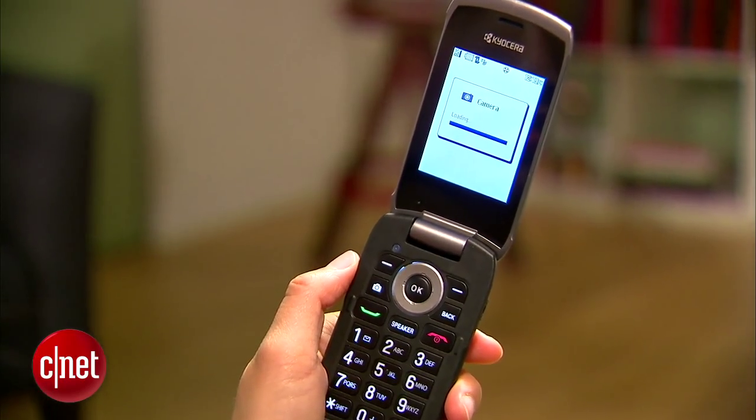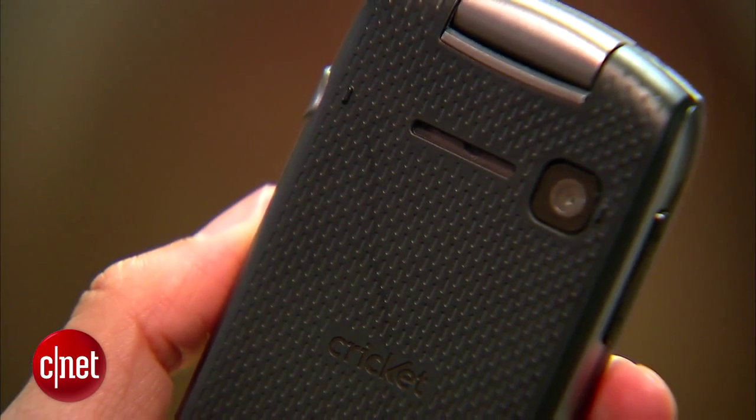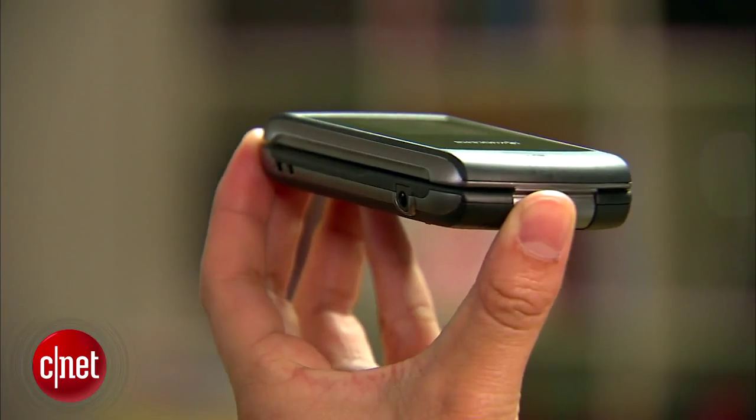On the back there is a 2 megapixel camera that has some features like different white balance options and a digital zoom, but it lacks a flash and recording capabilities. If you're interested, the handset is currently going for $29.99 without a contract. Again, I'm Lynn and you've been checking out Cricut's Kia Cerakona.